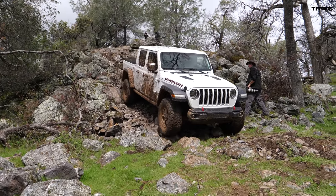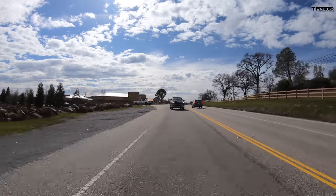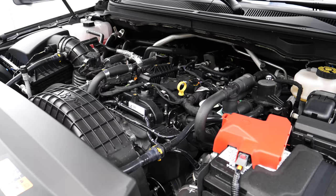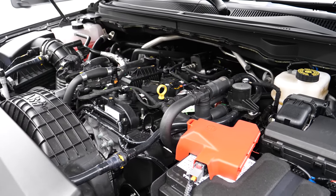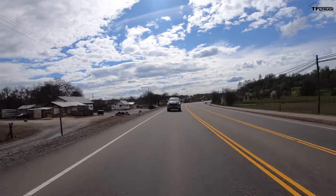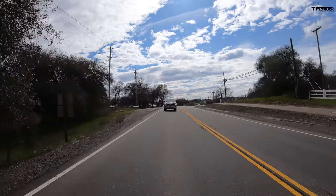Jeep flew me out to Sacramento, California and provided the competitor trucks you see in this video. Here in the 2019 Ford Ranger — the only engine choice is a 2.3-liter turbocharged four-cylinder. Whenever I tell people the Ranger only has a four-cylinder, they ask if it needs a V6, but this engine has so much torque and power that I'd wager it's the quickest of all four trucks tested here today.